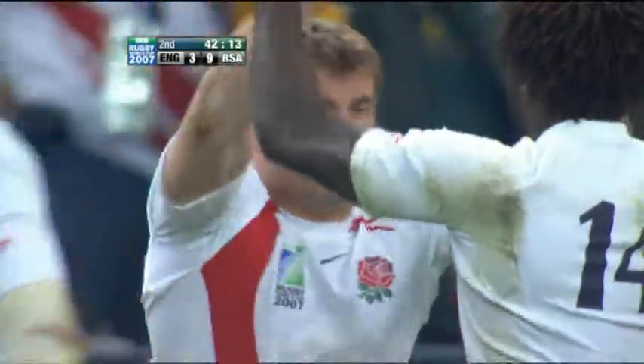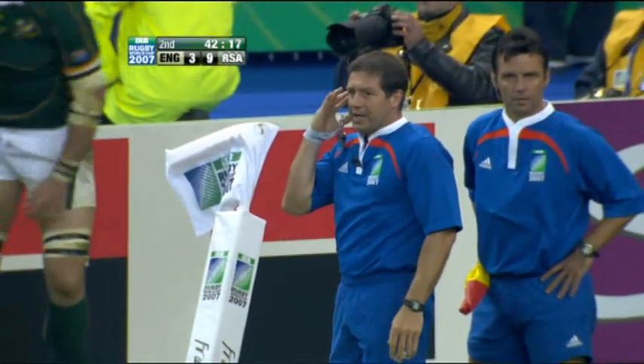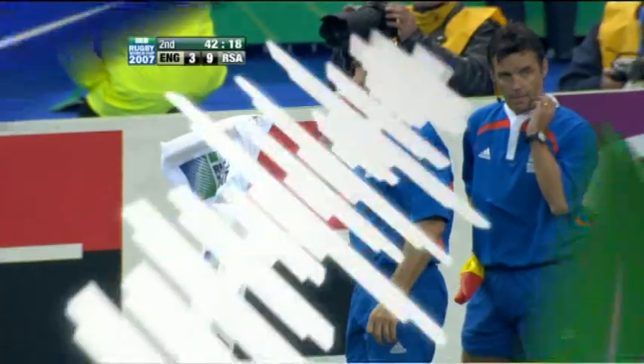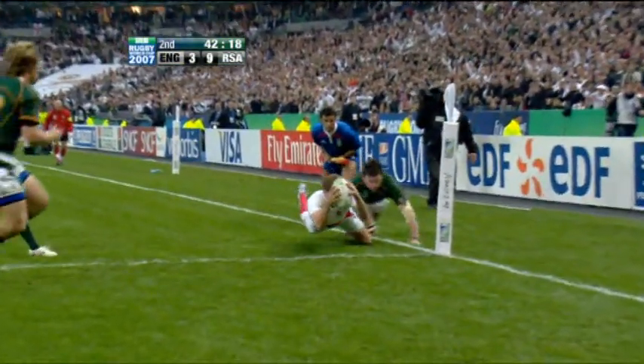What a start to the second half. Can you just confirm, is there any reason I cannot give a try, please? It's so often the error that pulls the defence onto you, that tears it out of shape. Kuwaito, cherishing this ball.